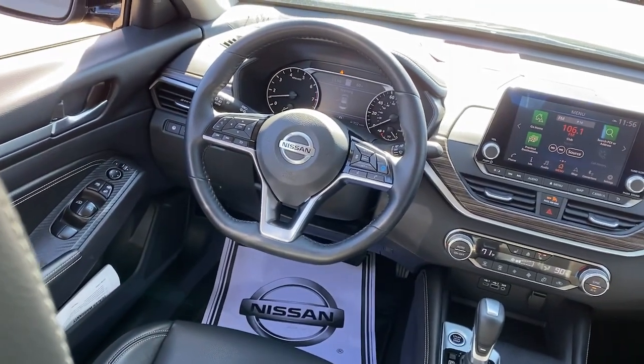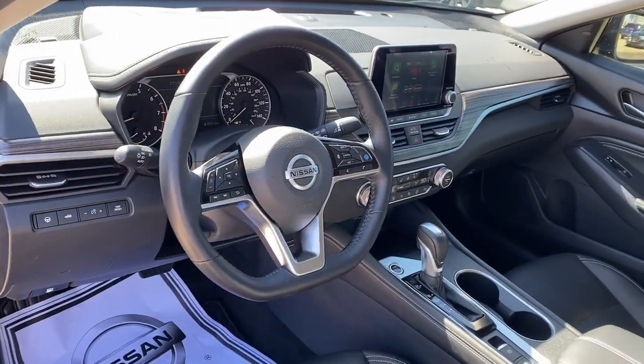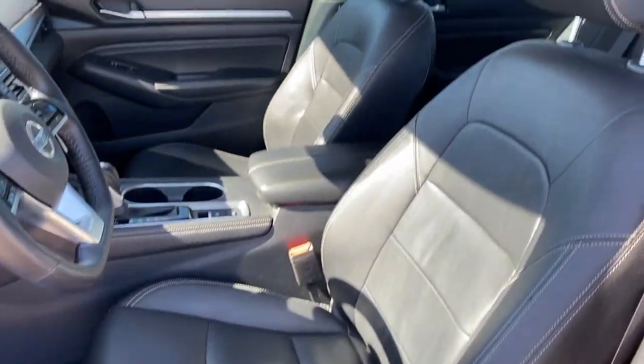These are just some of the great options this vehicle comes with: navigation system, keyless entry, sun and moonroof, backup camera, power passenger seat, and heated mirrors.